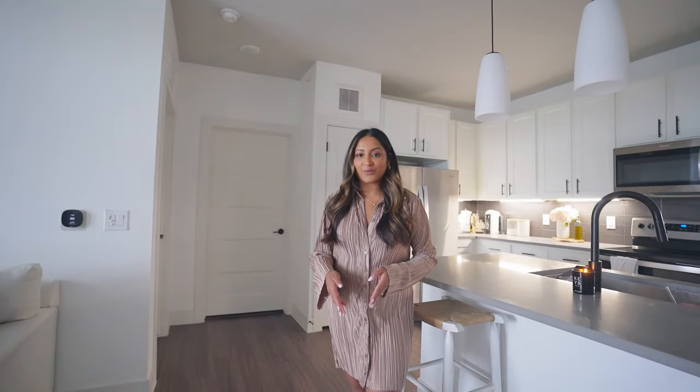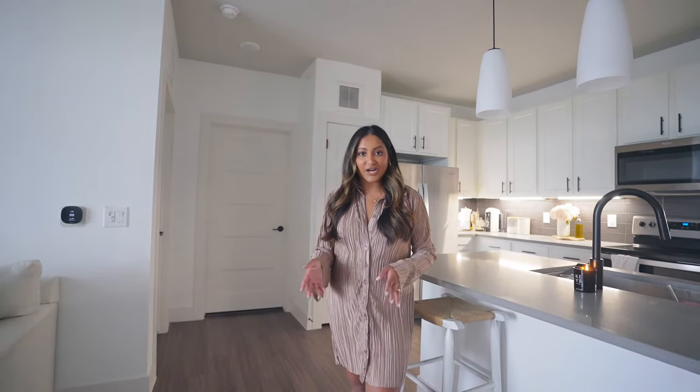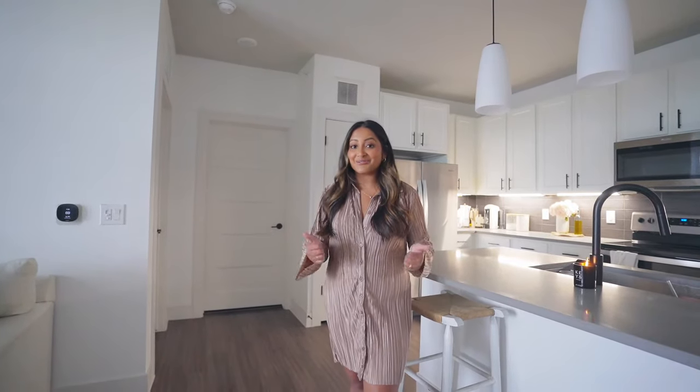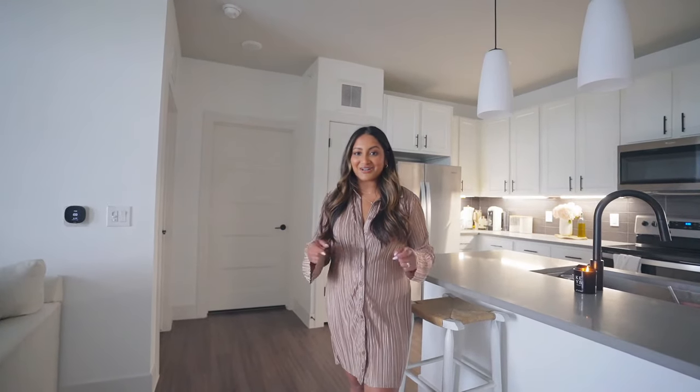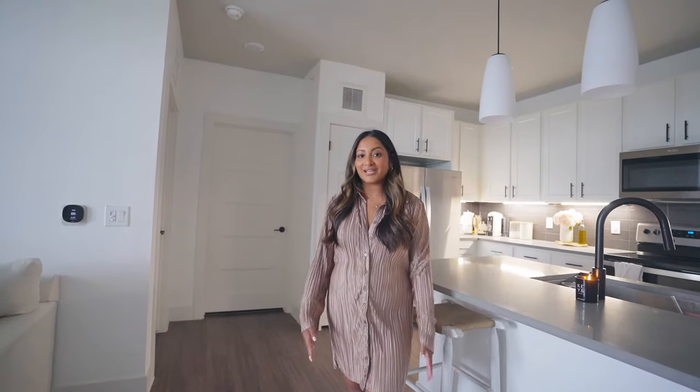Smart City is based in Dallas, Fort Worth, Houston, San Antonio, Austin, Atlanta, Denver, and Chicago. So if you're in one of those areas, you are good to go and you're going to find your dream home. I will have a link to Smart City in the description box below — if you guys are looking for a new apartment, definitely check them out. So let's get straight into the apartment tour.